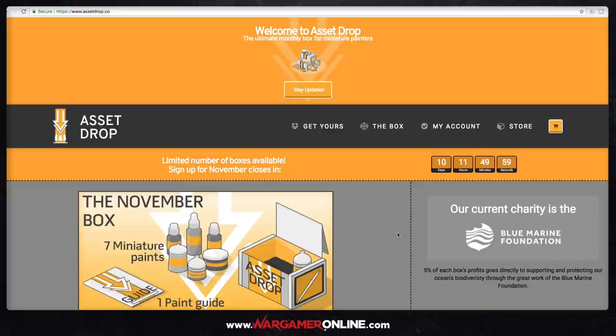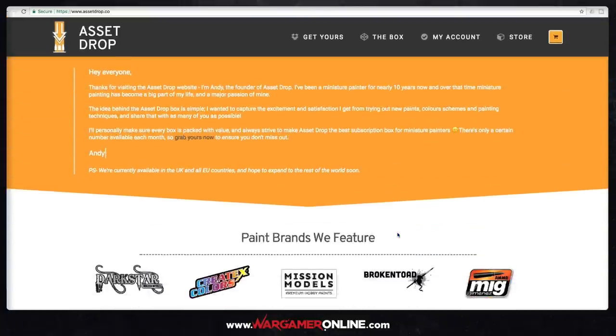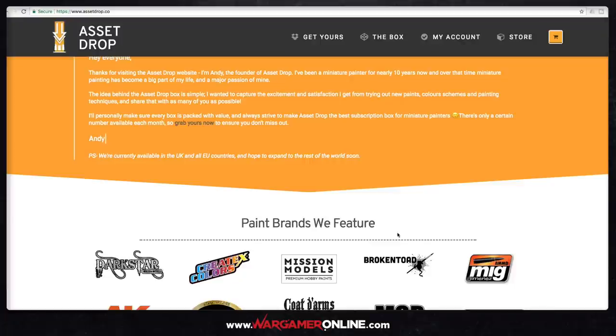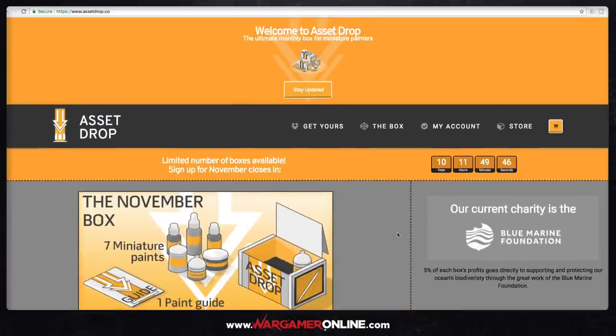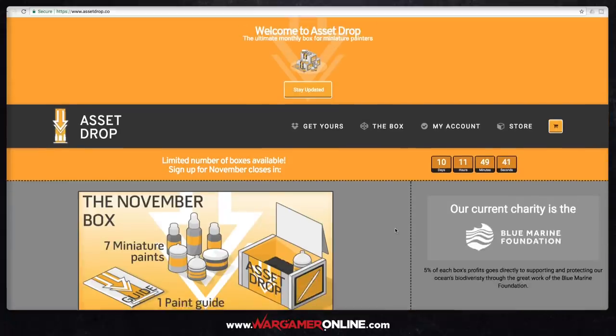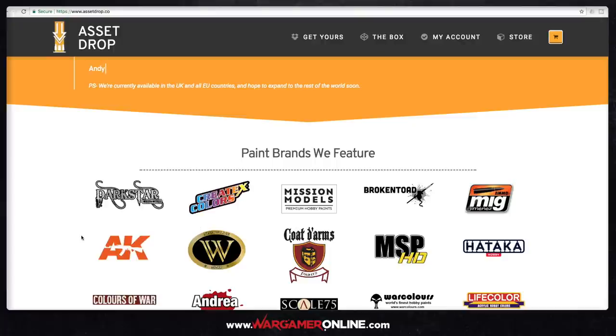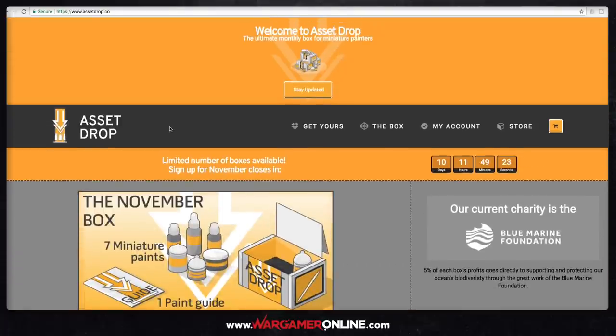If it is your sort of thing, go over to the website — I'll put the link in the description below. Order one as soon as possible and you'll be happy with whatever you get. I'm already looking forward to seeing what comes out in November. Thank you very much for watching. Share this around — if you know any miniature painters or people who buy monthly boxes, they might be interested. Share the video out to any Facebook groups or Reddit groups, and help this great company start off really well. Thank you for watching and I'll see you on the next one.